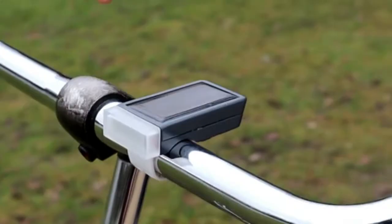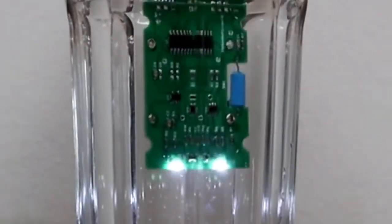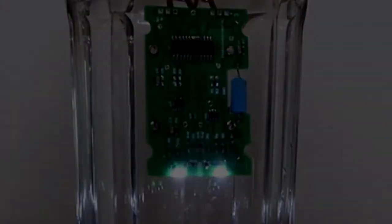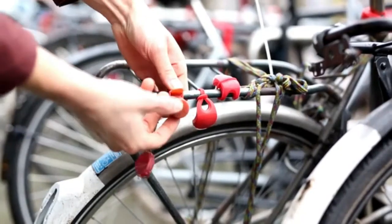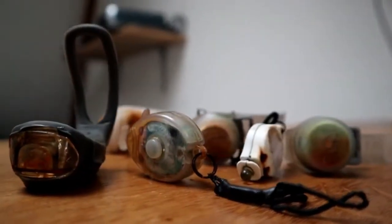All the inside electronics are coated to withstand the elements at all times. Single-use bike lights break down far too often — they have a needlessly large CO2 footprint, but most of all they risk people's lives on a daily basis. Stop buying single-use bike lights.